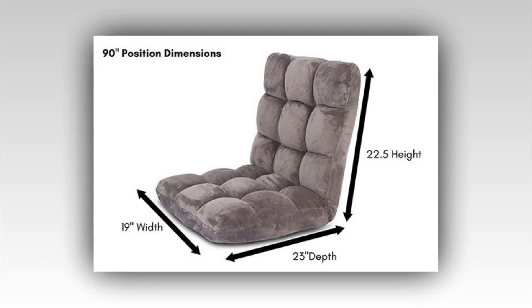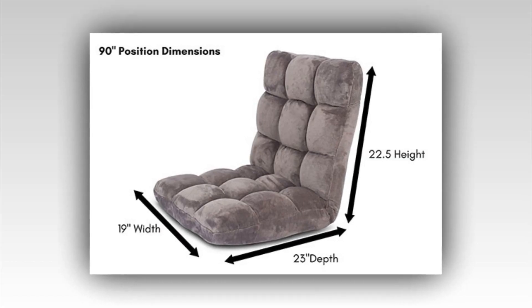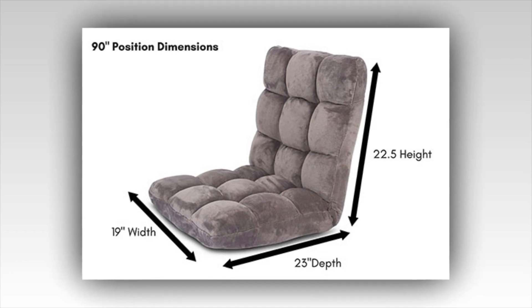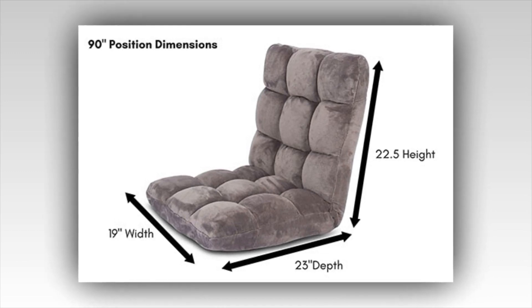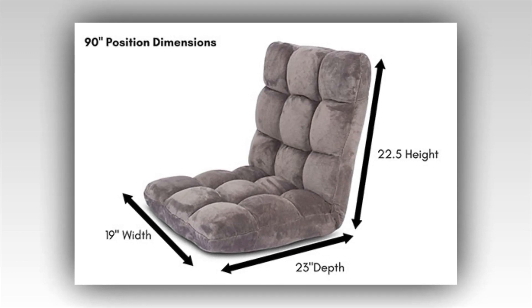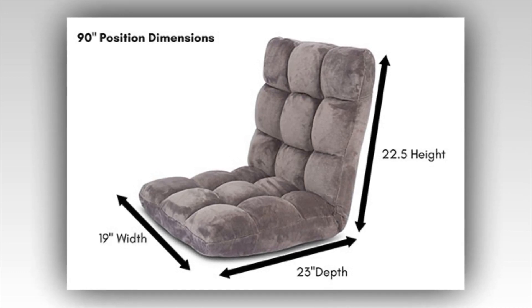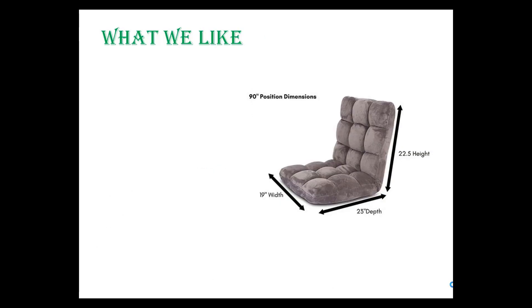Number 6: BirdRock Home Adjustable Padded Gaming Chair. Memory foam chairs are always an all-rounder. These chairs are designed with a perfect texture which means they don't catch dust easily compared to flat-surfaced floor chairs. With BirdRock, you get quality and comfort as well. What we like: zero assembly required, fine top covering, universal usage.